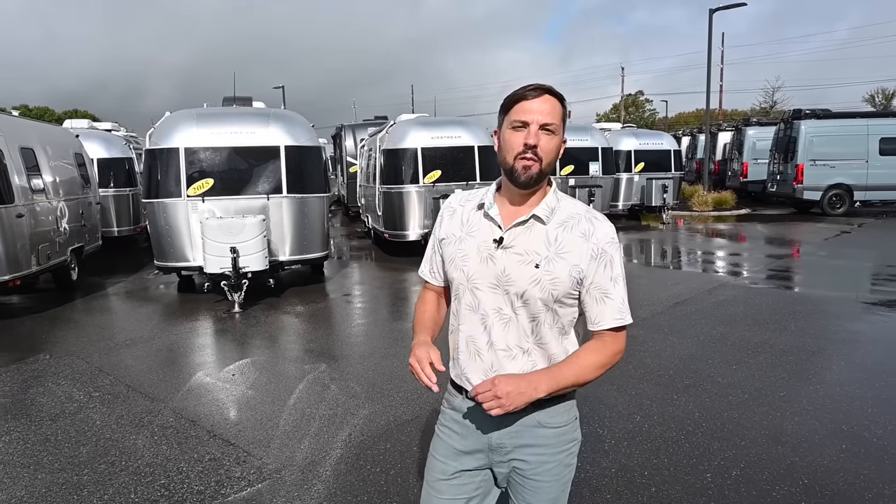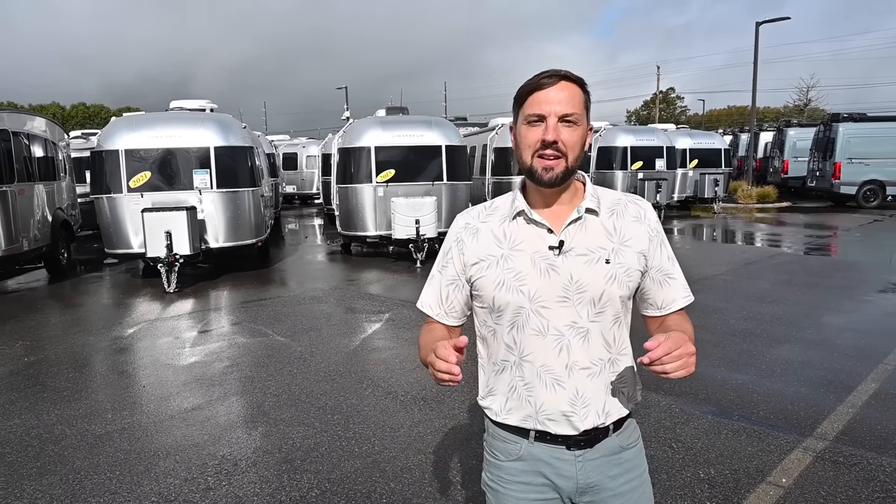Hello and welcome back to Colonial Airstream. I'm Patrick Botticelli and today is the second day of our Discover America sales event here at our dealership in Millstone Township, New Jersey. Today I'm going to go through a whole bunch of used Airstream travel trailers with you. October 7th, 2023, which happens to be my birthday. I actually started here a day before my 21st birthday in 1997.